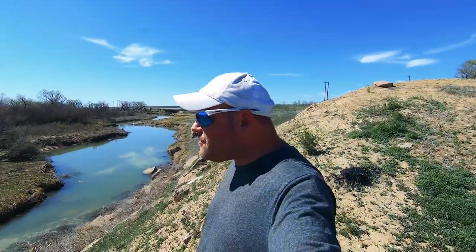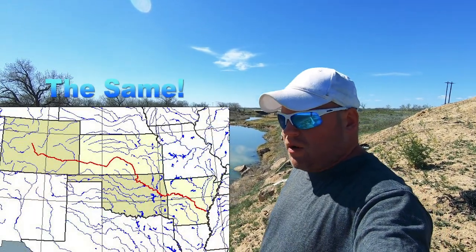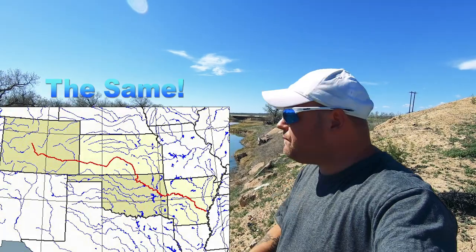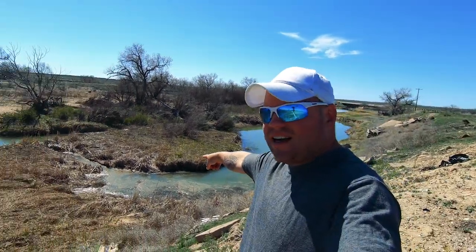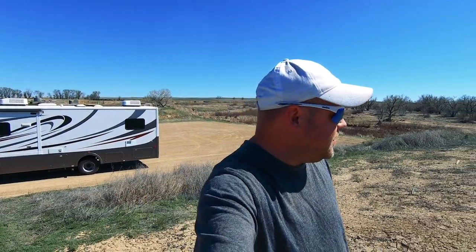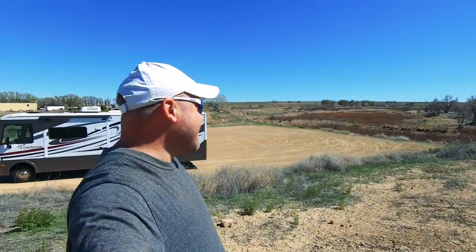The Arkansas River is nearby - it's probably the same Arkansas River, I think it ties into Colorado first. It could be worse - could be a Walmart parking lot. I am boondocking in a Class A, which is supposedly impossible. I'm never gonna let that go, because people say it's impossible to boondock in a Class A.